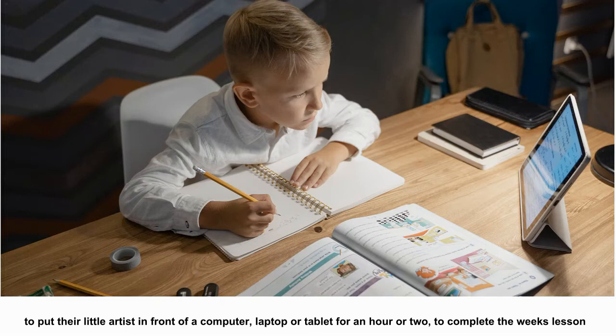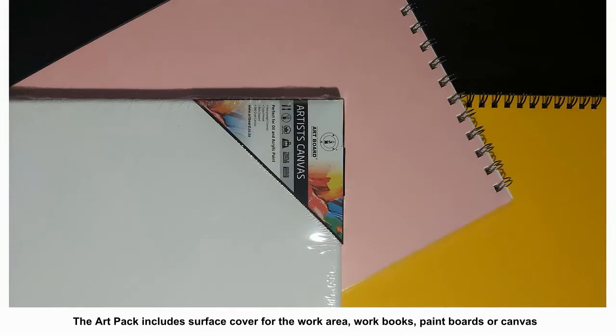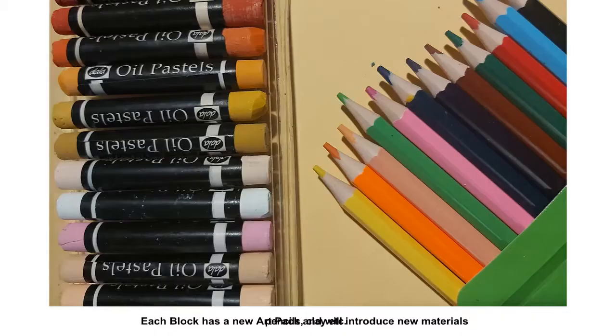All the materials for each block are included in the price and sent to you via PostNet's counter to counter service. The art pack includes a surface cover for the work area, workbooks, paint boards or canvas, and a variety of materials including paints, brushes, pencils, clay, etc. Each block has a new art pack and will introduce new materials.